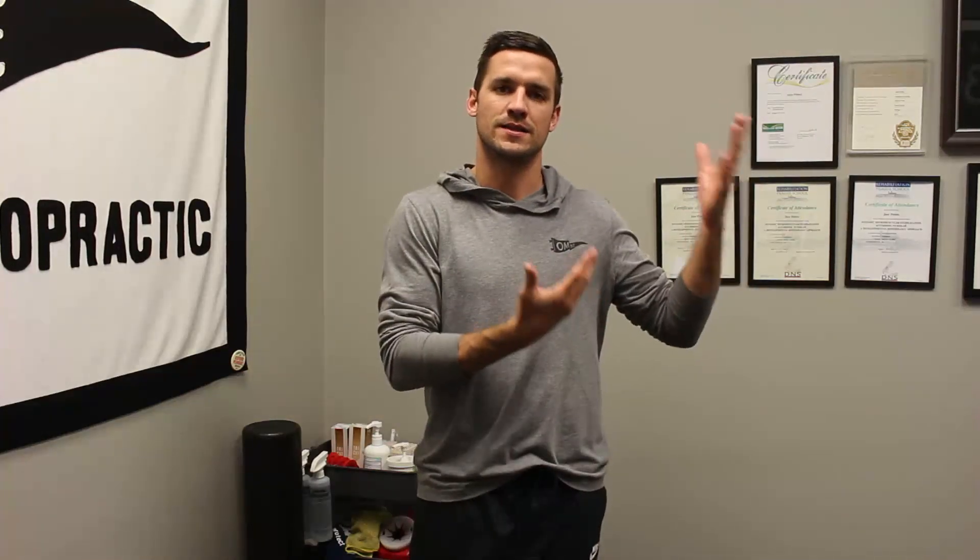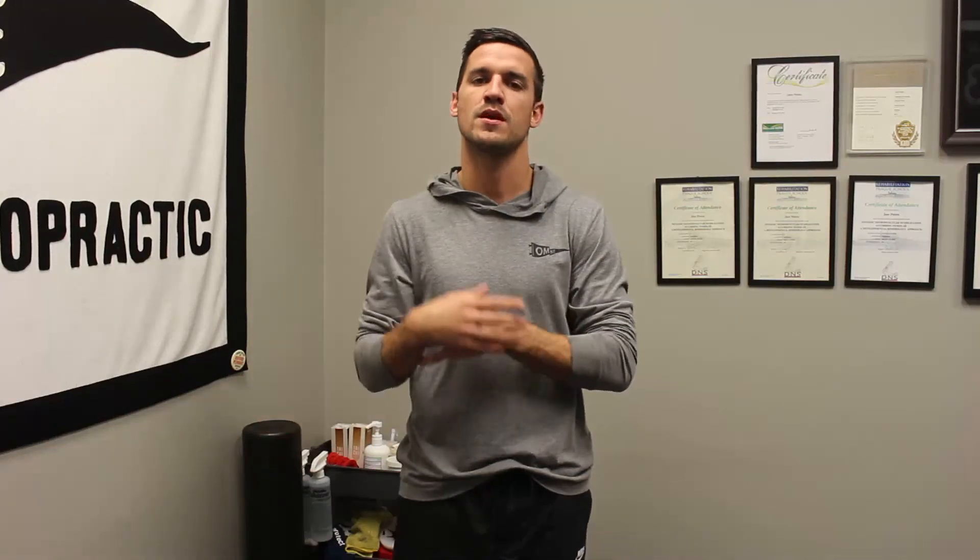Those are three at-home tests you can do to better determine if you're suffering from carpal tunnel syndrome. Our history and examination will rule out some other things such as cervical radiculopathy or median nerve irritation, maybe at the elbow, shoulder, or neck. Let me know if you have any questions, and be on the lookout for another video on treatment for carpal tunnel syndrome. Thanks.